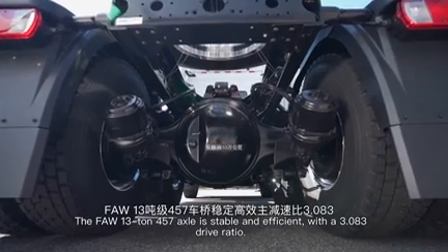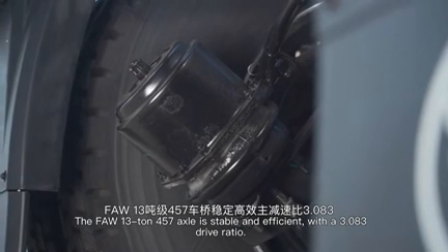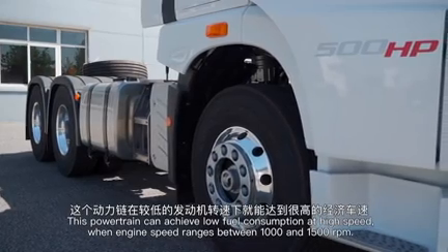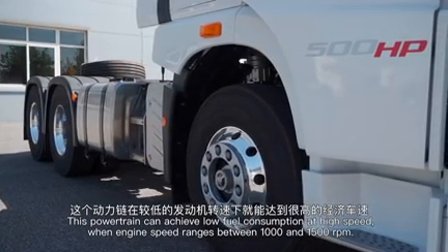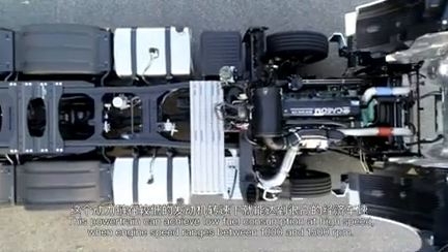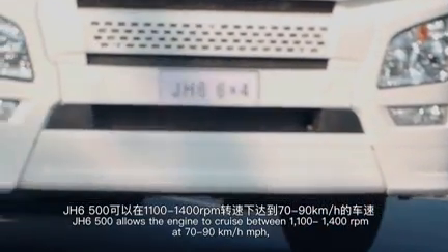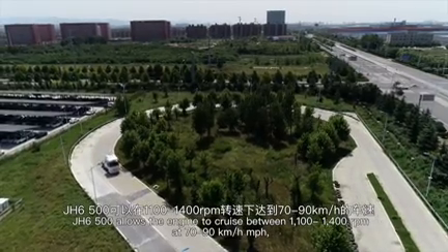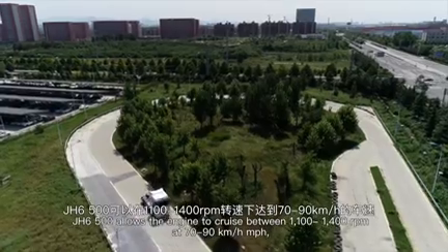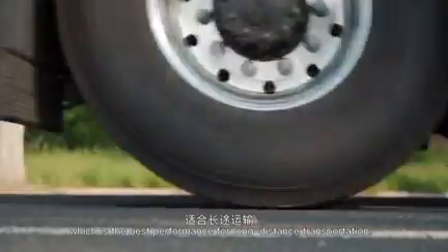The FAW 13-ton 457 axle is stable and efficient with a 3.083 drive ratio. This powertrain achieves low fuel consumption and high speed when engine speed ranges between 1,000 and 1,500 RPM. To balance efficiency and economy, the J-H6 500 allows the engine to cruise between 1,100 to 1,400 RPM at 70 to 90 km/h, which is the best performance for long-distance transportation.